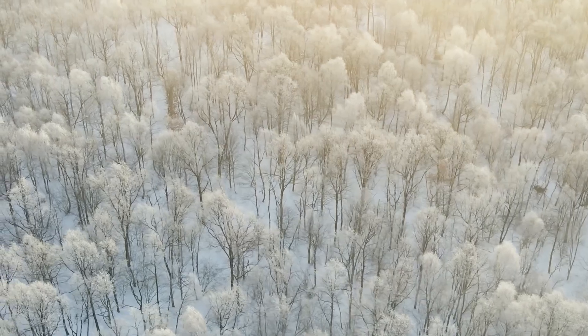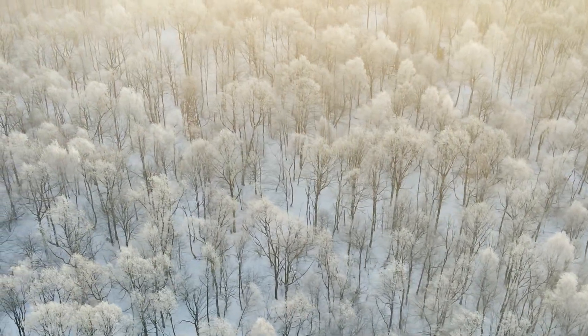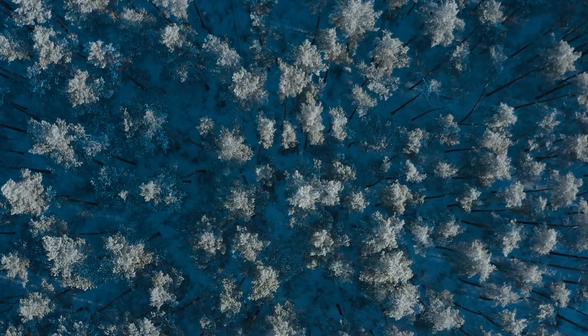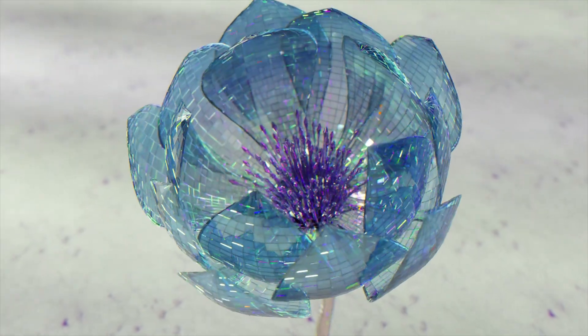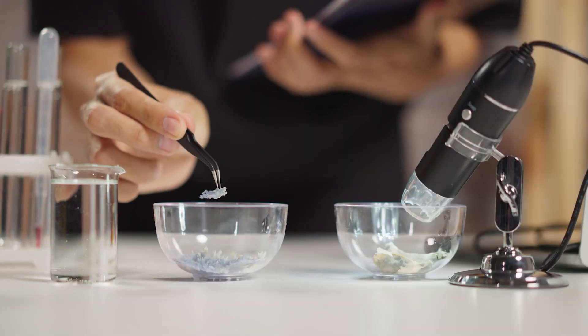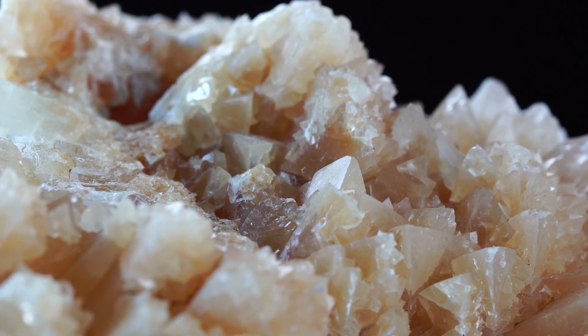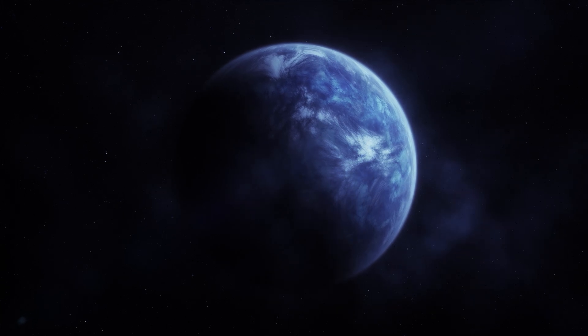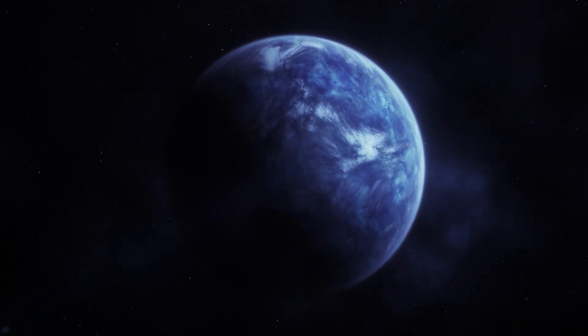The planet could host forests made of crystal structures, with tall shimmering trees that capture sunlight and convert it into energy. These forests could be home to creatures that have evolved to blend in with their crystalline surroundings, creating a dazzling and unique environment. This idea is inspired by the existence of crystalline structures in nature, such as quartz and other minerals, as well as the potential for unique geological processes on an exoplanet.